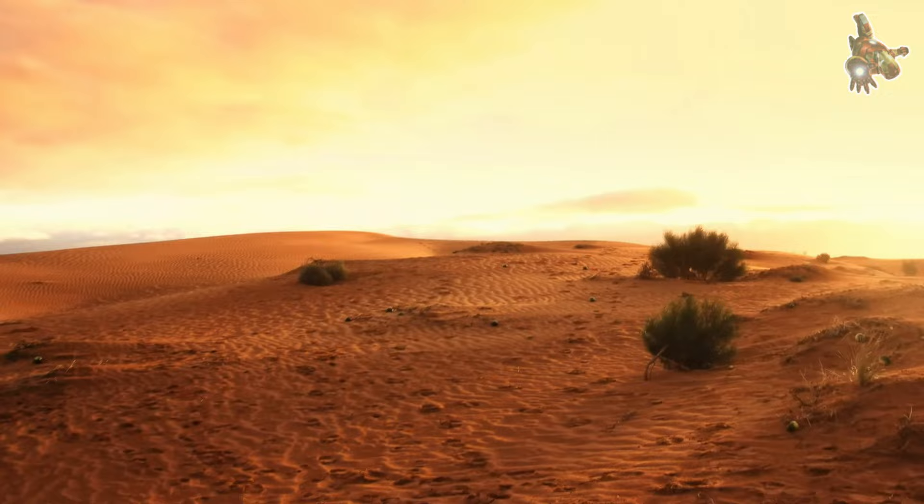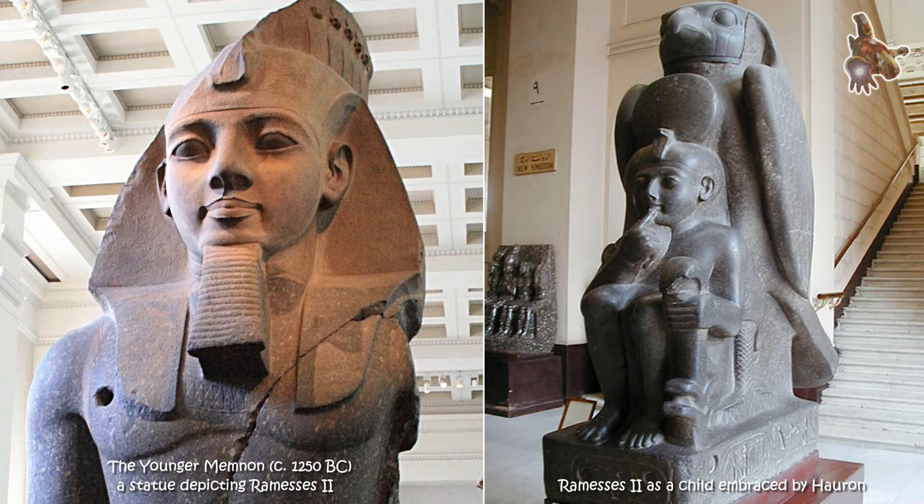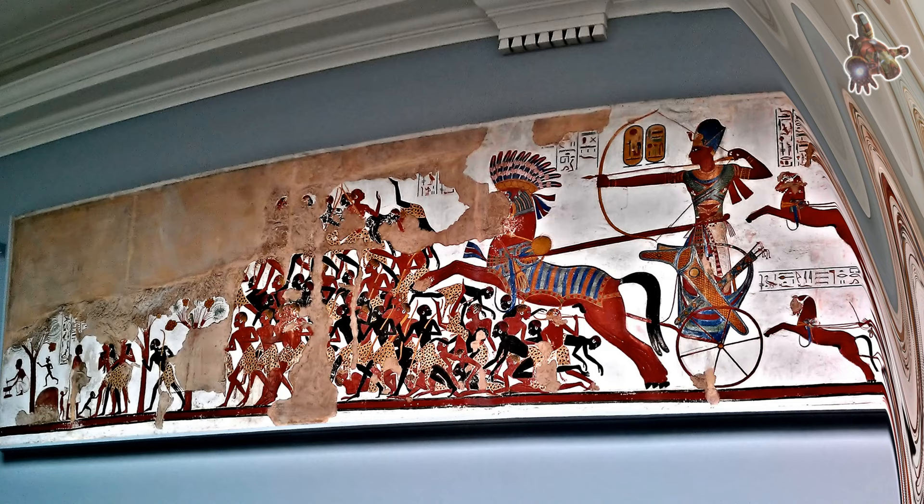Obelisks in ancient Egypt held religious and symbolic significance. They were often erected in pairs at the entrances of temples to honor the gods. The Luxor Obelisk, being located at the entrance of the Luxor Temple, would have served a similar purpose, symbolizing the connection between the earthly and divine realms.